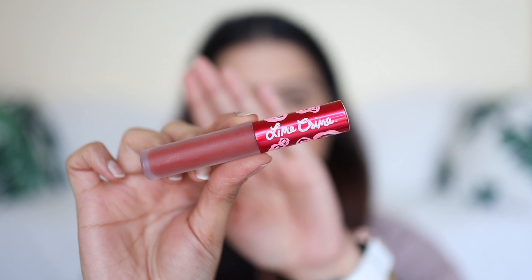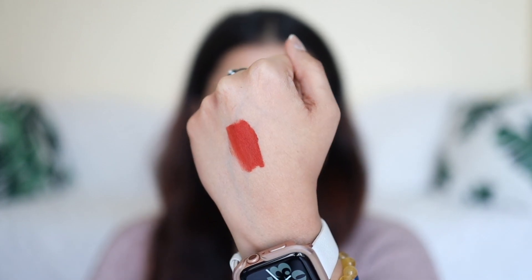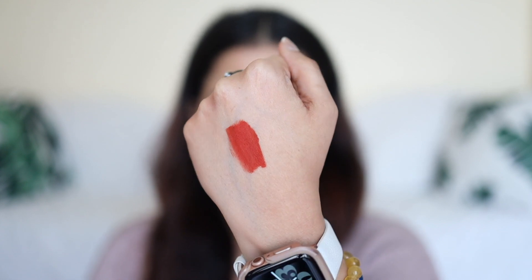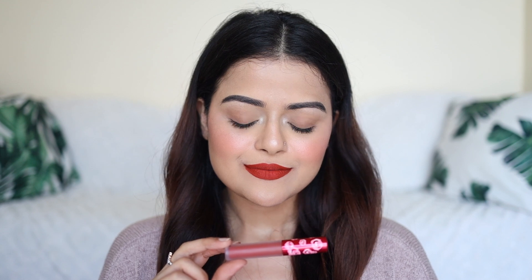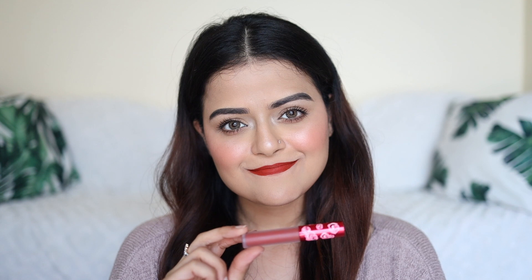Next lip color is Lime Crime Pumpkin. It's the most beautiful reddish terracotta lip color. It is bright and it is stunning — this is another lip color which is very different. I've really not seen it in any other brand and I absolutely love it. It will suit all skin tones. The formula is transfer proof and comfortable to wear. It's one of my top favorite lipsticks that I bought in 2020.